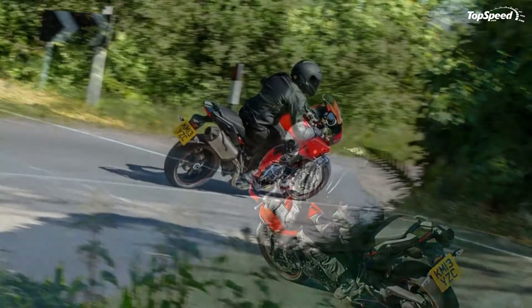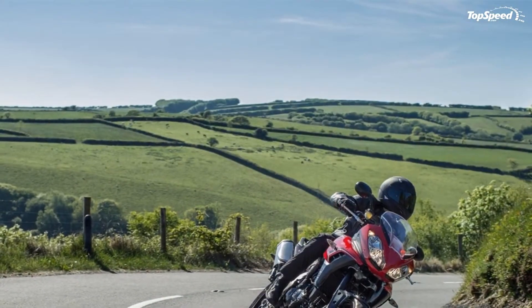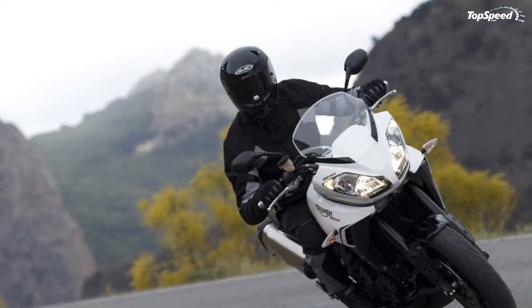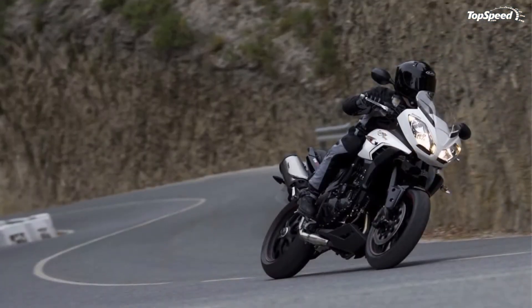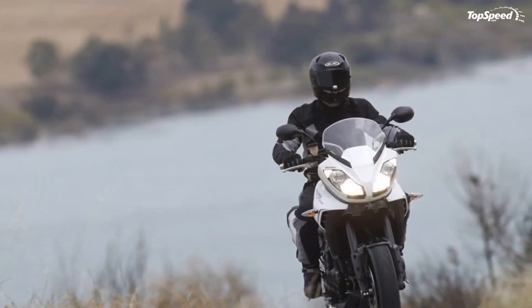2015 Triumph Tiger Sport key features: a deeply charismatic and powerful 1050 cc inline triple engine delivering 125 PS and 104 Newton meters, powerful and flexible all-round road riding capability, switchable ABS, a standard coded key immobilizer for added security. The Tiger Sport is available in Diablo Red and Phantom Black, and Crystal White and Phantom Black.